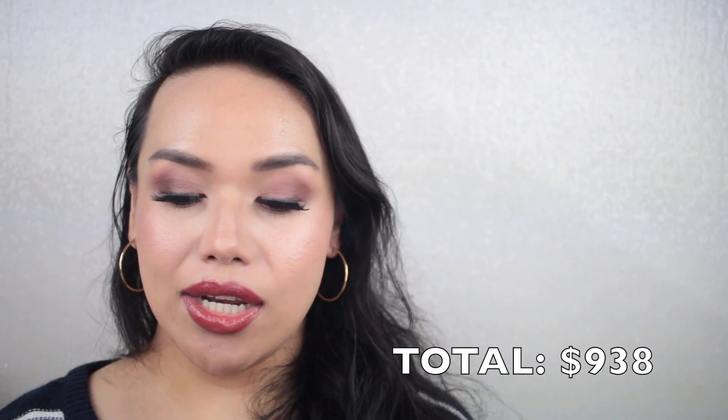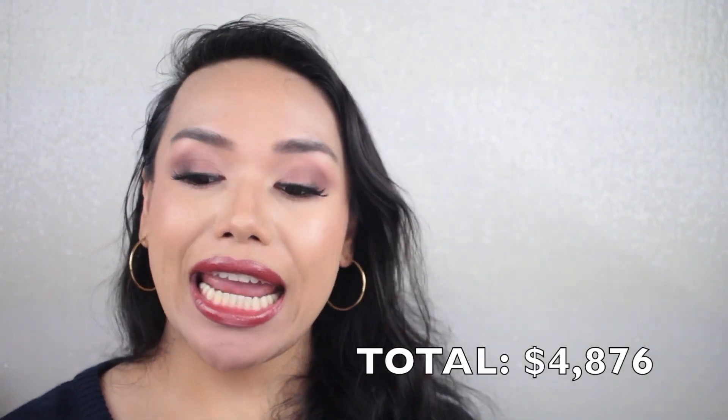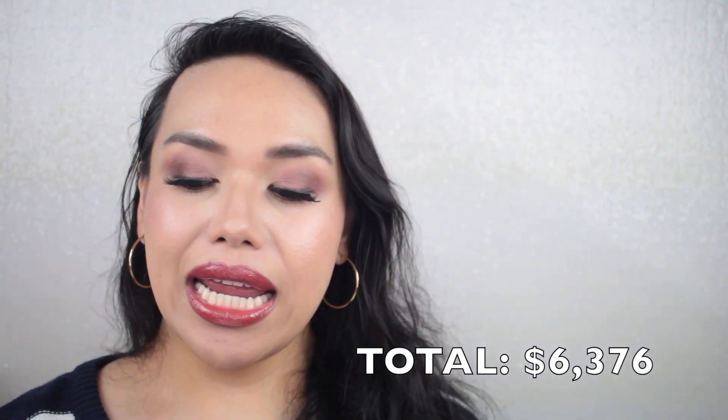Let's tally up lips together — the grand total is $938. So my entire makeup collection costs $4,876. My brush collection is roughly about $1,005, which I had included in the original $16,000 figure, so tacking that on brings the total to $6,376.